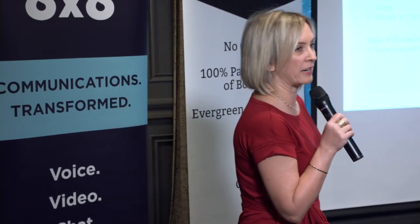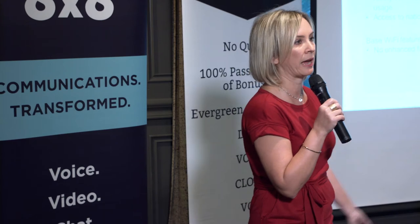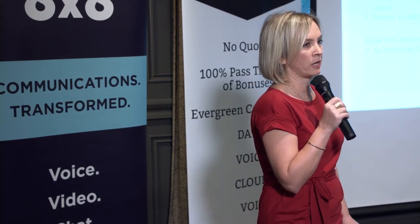John is going to cover what's coming on that front, but the answer is yes — it can be added on to an existing client. We'll talk about how that works as an add-on and how it gets paid to you as an agent. Absolutely, it can be added to an existing circuit or bundled with a new one.